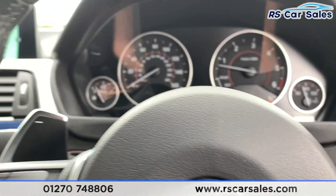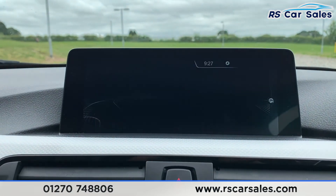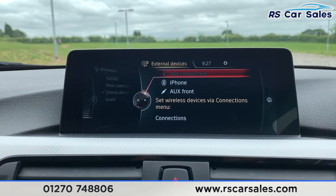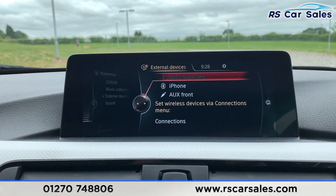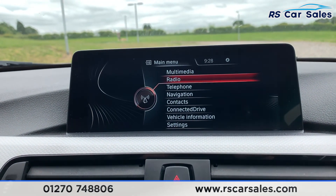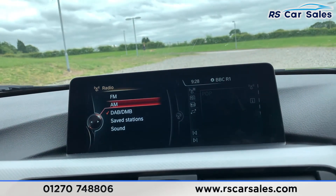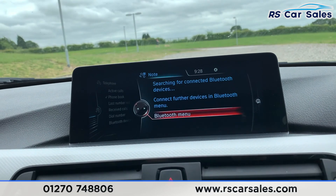We have paddle shift if we take the car into manual mode as well, and auto wipers just there. Coming to the centre, we do have satellite navigation as well as Bluetooth media connectivity, as well as AUX and USB. Coming across we do have radio which is FM, AM and DAB, and we also have Bluetooth phone connectivity.